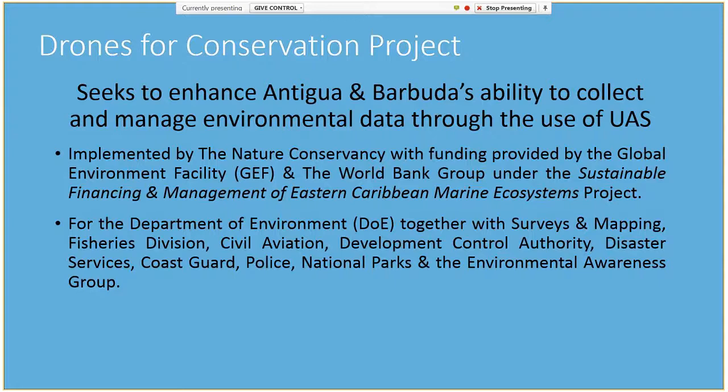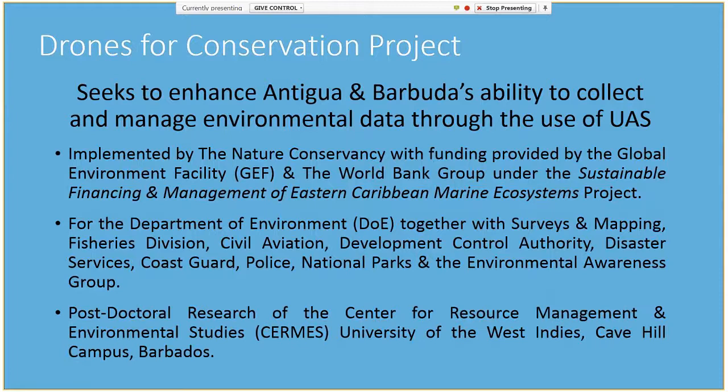This project was implemented for the Department of Environment, and we worked collaboratively with the Surveys and Mapping Division, Fisheries Division, Civil Aviation Authority, Development Control Authority, Disaster Services, Coast Guard, Police, National Parks, and the NGO Environmental Awareness Group. I also included strong involvement with the media over the course of this six-month project. This project also supports my postdoctoral research on marine mapping methods at CERMES.